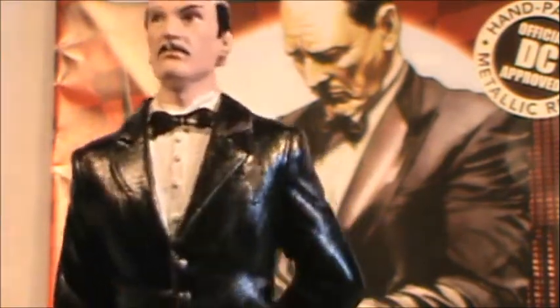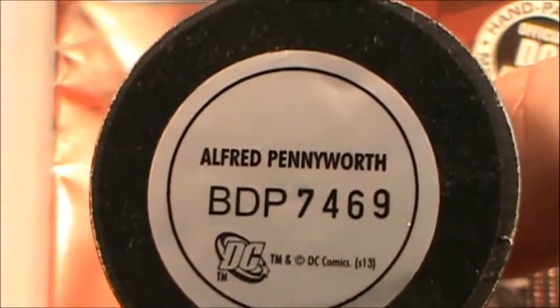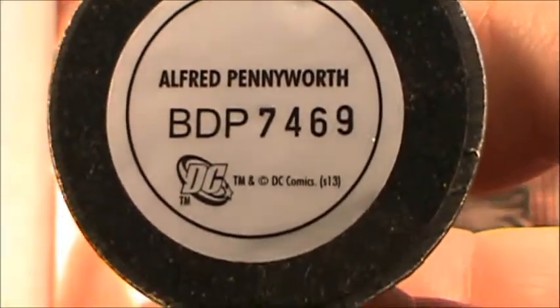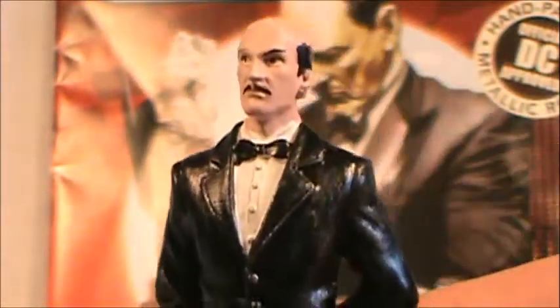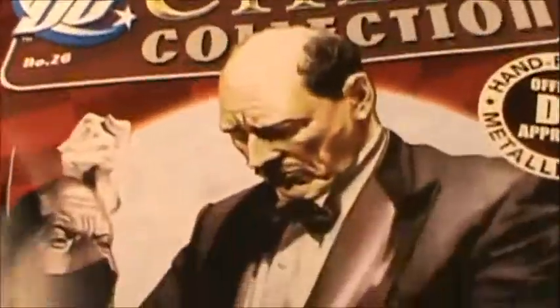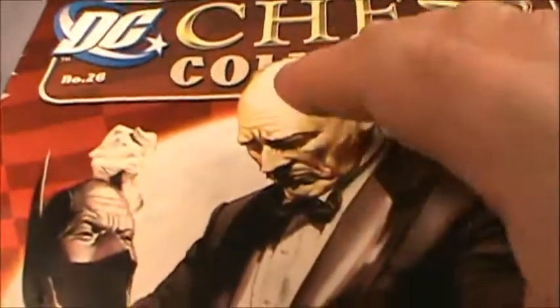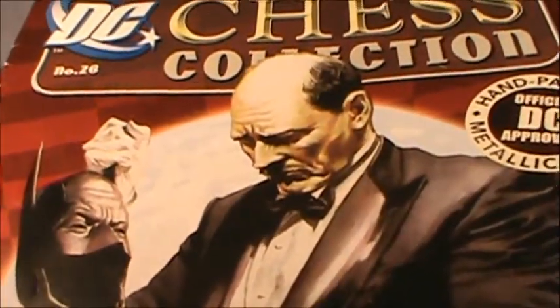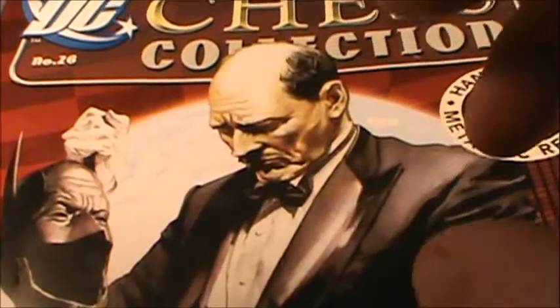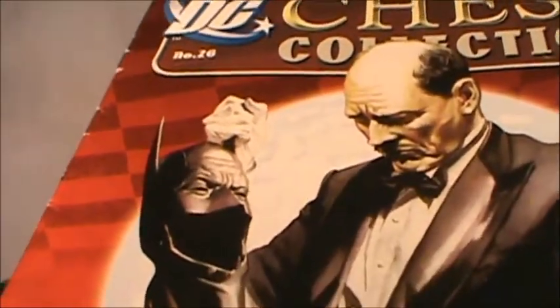On the bottom we can see the markings: Alfred Pennyworth, BDP 7469, in case you need that information. Something I really like about this chess collection are the comic book magazines included. Each one has a history of the character, a little bit about chess, how your piece moves, and some strategies you can use.